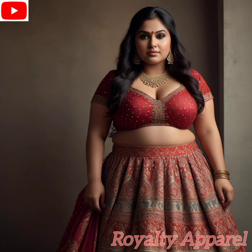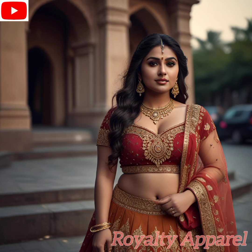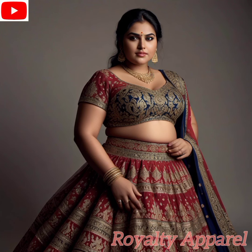Let's talk about the versatility of the lehenga. Whether you're attending a traditional Indian wedding, a festive celebration, or a cultural event, there's a lehenga for every occasion. From classic silhouettes to contemporary designs, the options are endless, allowing you to express your individual style while honoring your heritage.